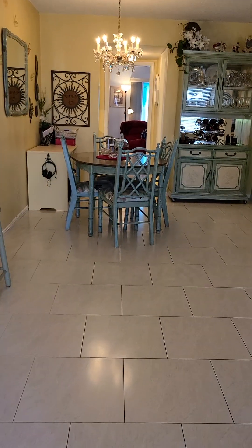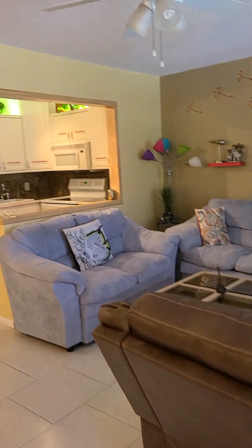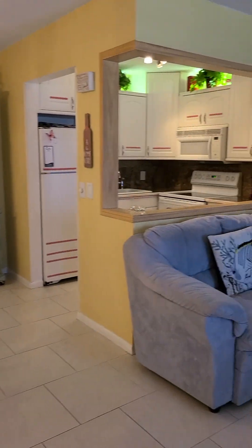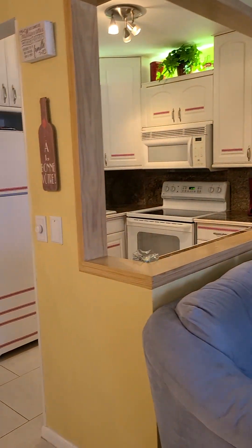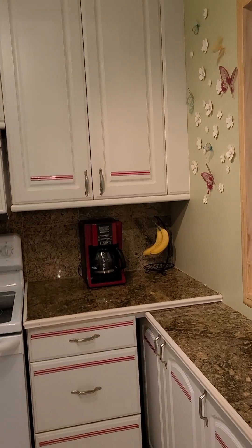Welcome. We have nice tile flooring throughout in here. Nice open kitchen. This unit comes furnished, ready to move in. We have an updated kitchen with wood cabinets, a lot of cabinets all the way to the top for extra storage.